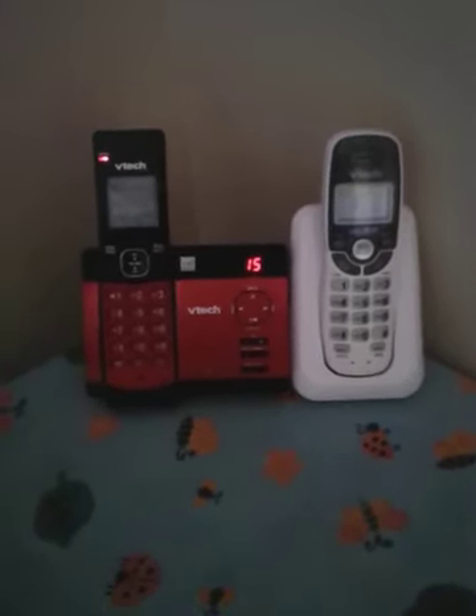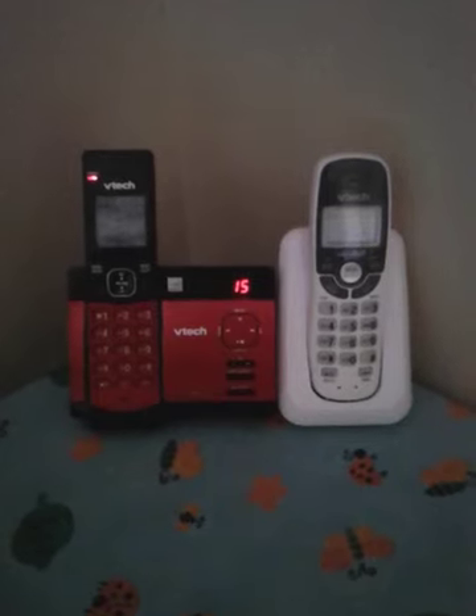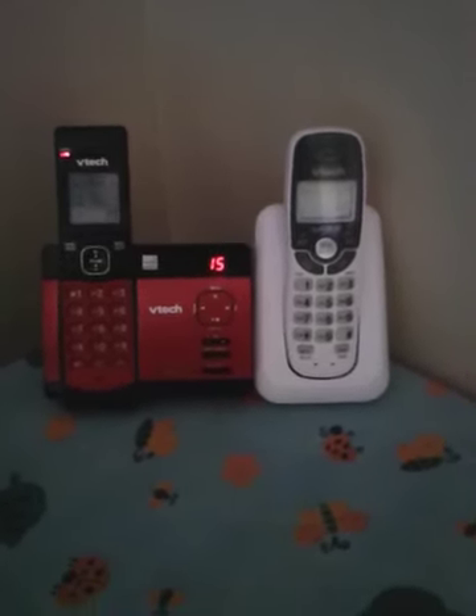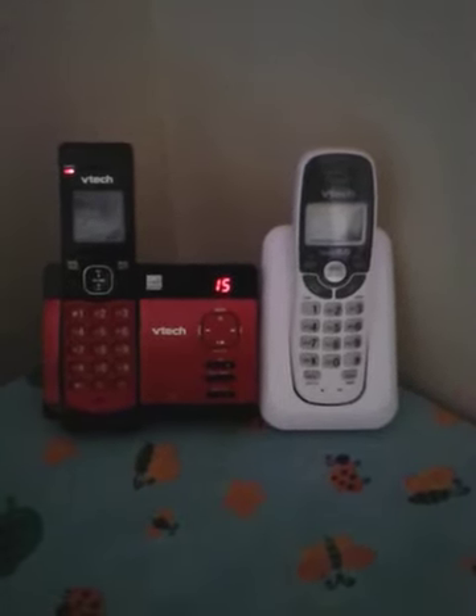Here's a look at my phones in my house as of 6-8-25 at 4:59 PM.